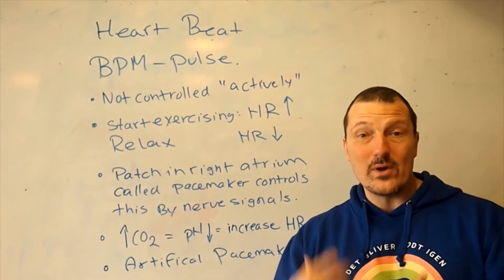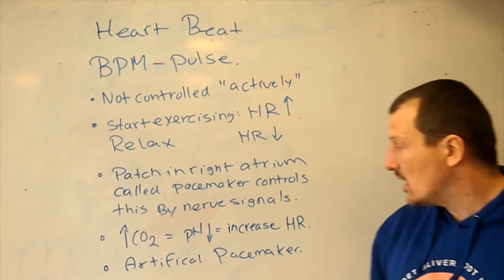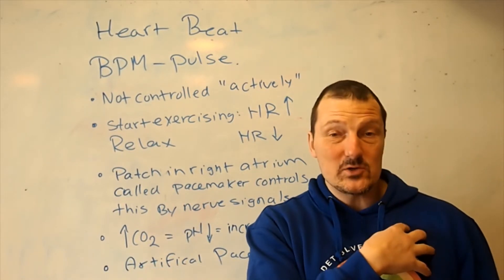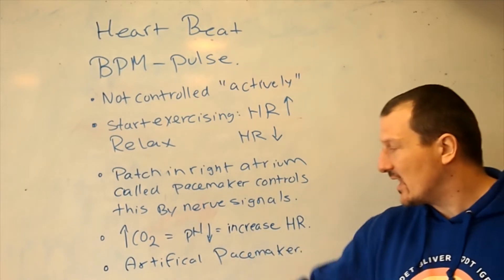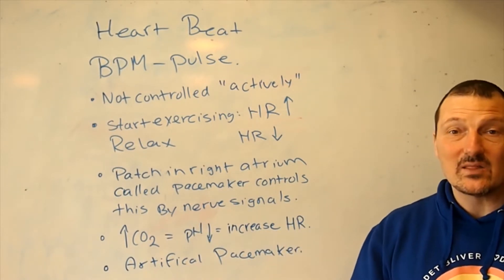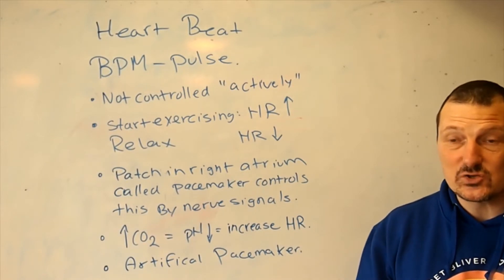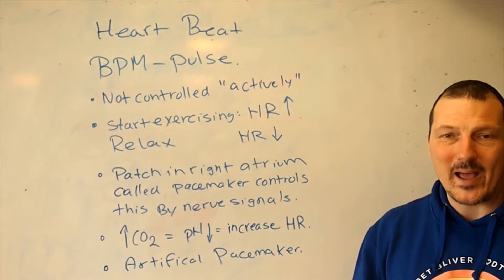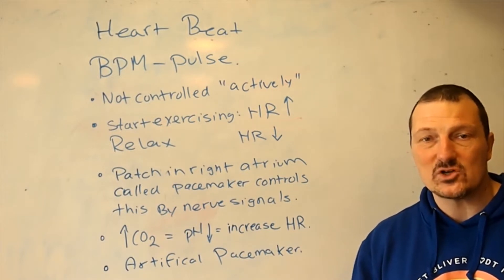I also need to breathe faster. If we have damage to the heart muscle, we can get an artificial pacemaker, which is a machine that sends electric signals to the heart and makes sure it keeps beating in the right pattern, even if we have damage to the heart muscle.